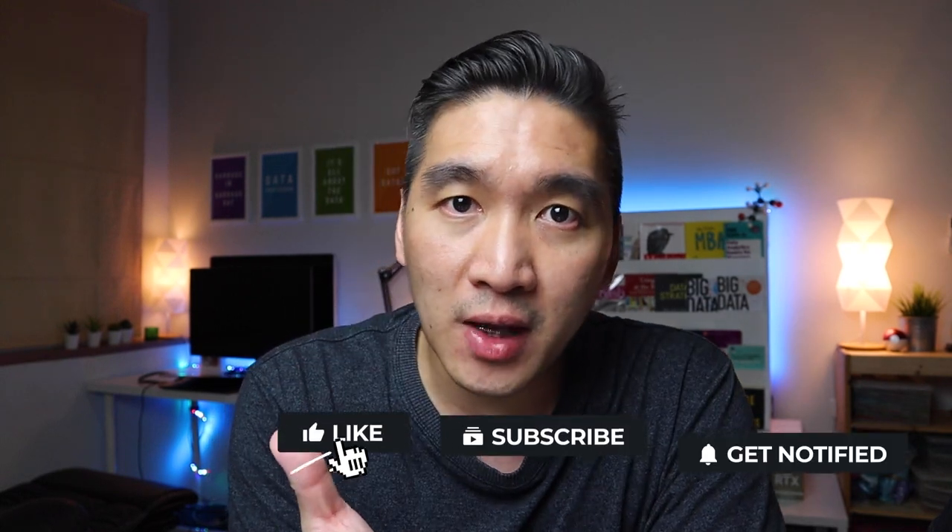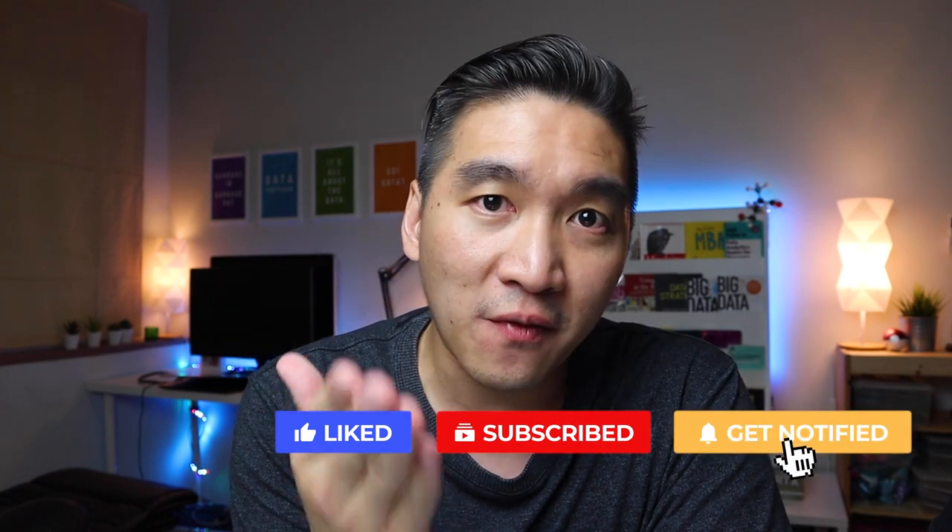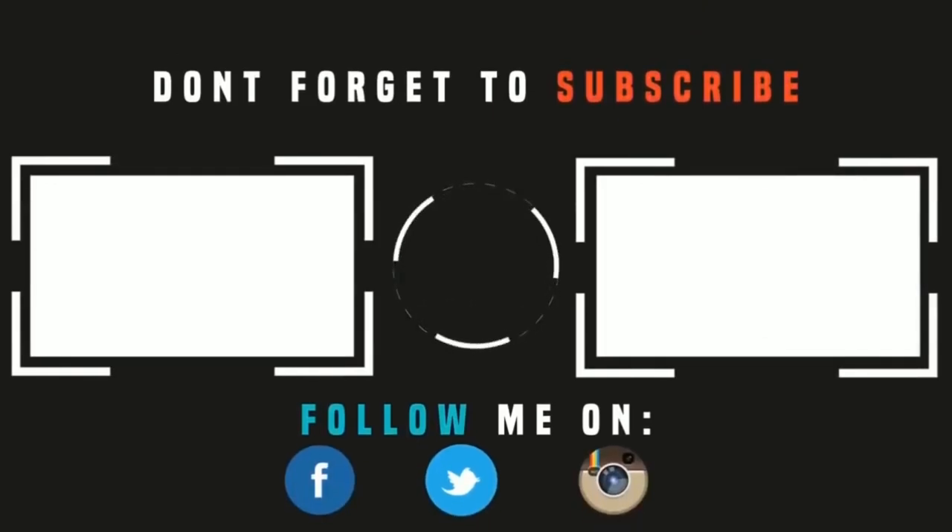If you're finding value in this video, please give it a thumbs up. Subscribe if you haven't yet done so, and hit the notification bell to be notified of the next video. As always, the best way to learn data science is to do data science. Please enjoy the journey. Thank you for watching — please like, subscribe, and share, and I'll see you in the next one.